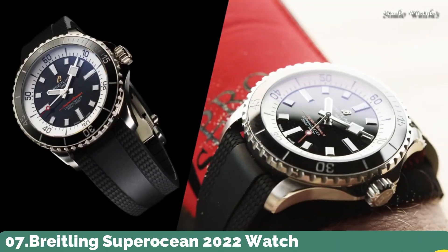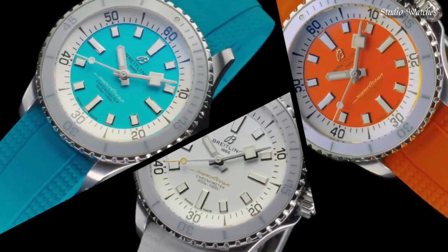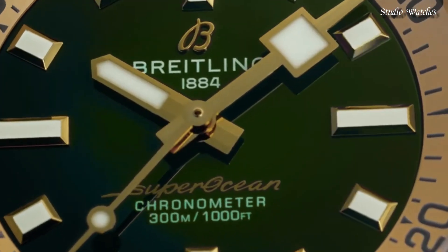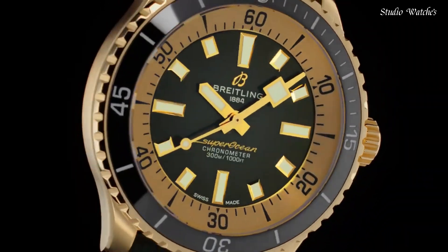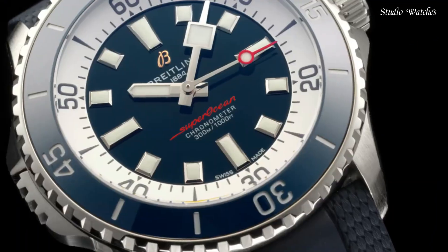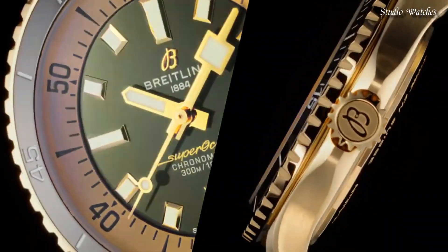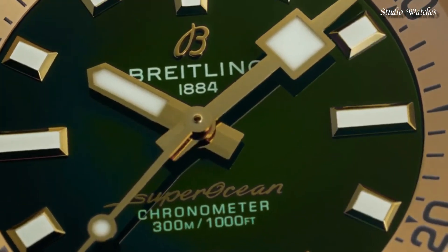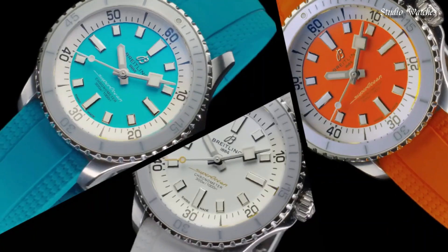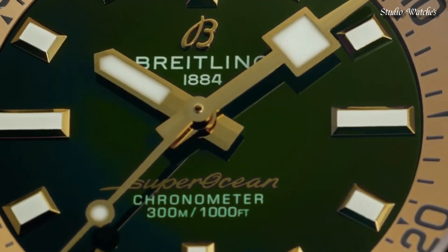Number 7: Breitling Superocean 2022 Watch. Aside from looking good, the new Superocean is also a technical marvel. Broad hands and indexes coated in luminescent superluminova allow for superior readability. Water-resistant at 300 meters, this watch triples the minimum requirement for dive watches. The two strap options have a folding clasp that allows for micro-adjustments of up to 15 millimeters for easy wear over rashies and dive suits. Its scratch-proof ceramic inlaid bezel means it will never wear or fade.